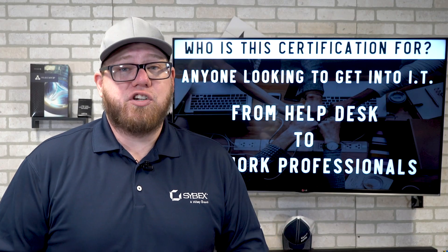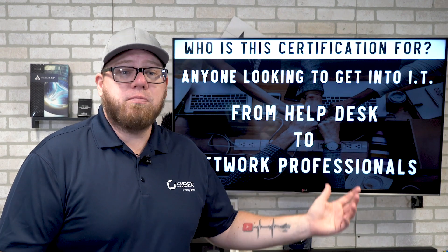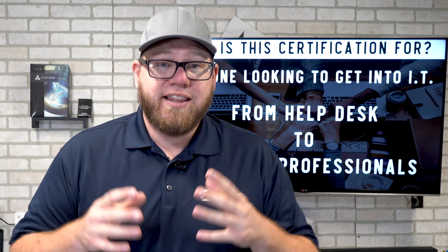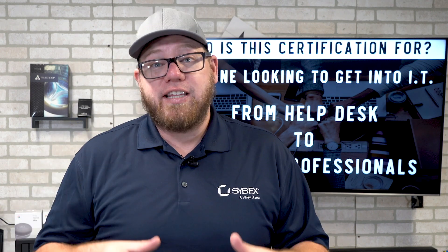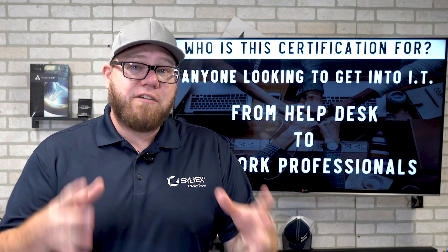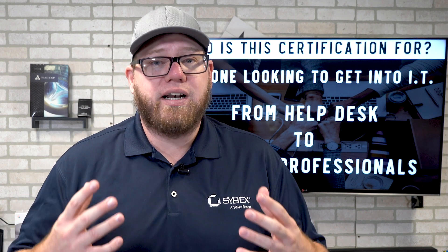The Network Plus certification is an amazing entry-level IT certification that gives you the fundamental knowledge of how networks and networking works as a whole. This certification is for anyone looking to get into IT, from help desk to network professionals. It is requested very often, and having it gives you fundamental networking knowledge which is extremely important in IT.